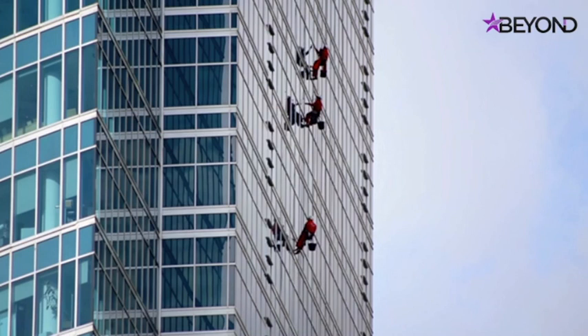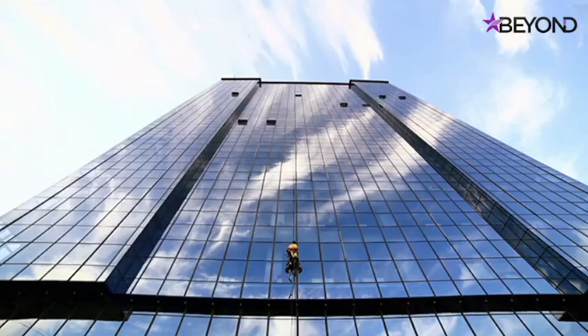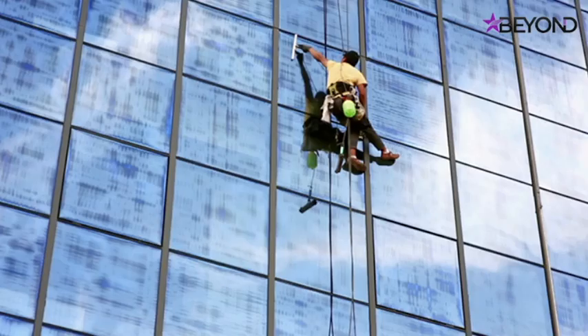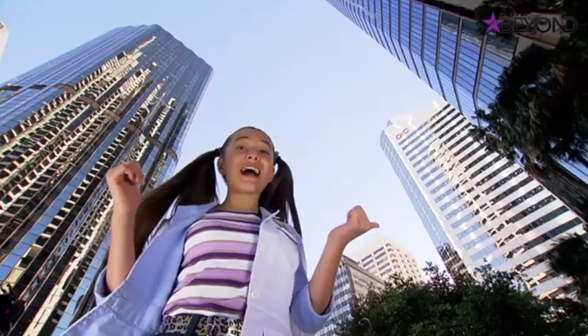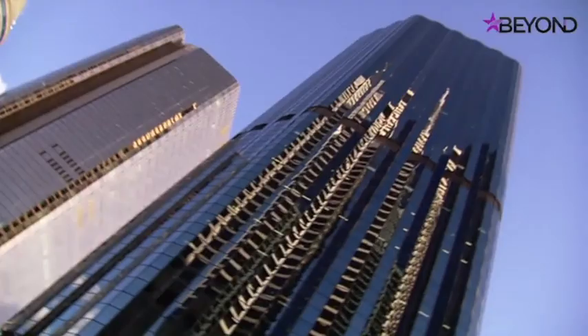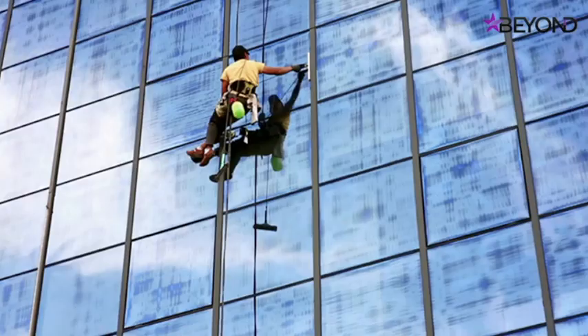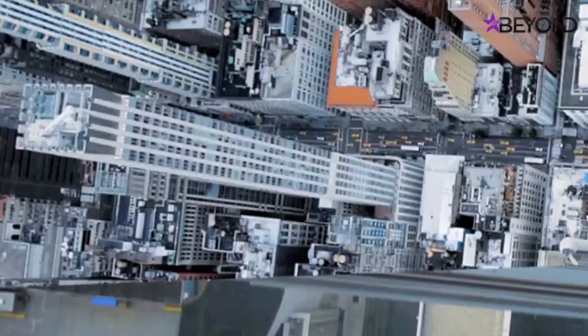Imagine having to clean all those windows on a skyscraper — it would have to be one of the most difficult jobs ever, and the more skyscrapers we build, the more windows we have to clean. Some modern skyscrapers are over 300 meters tall. It looks dangerous, swinging around on baskets and platforms. Could we ever find a way to climb the glass and still be safe?